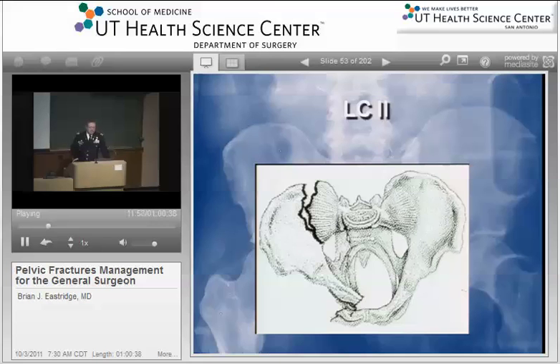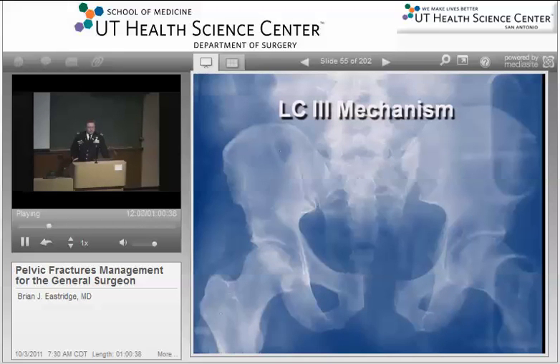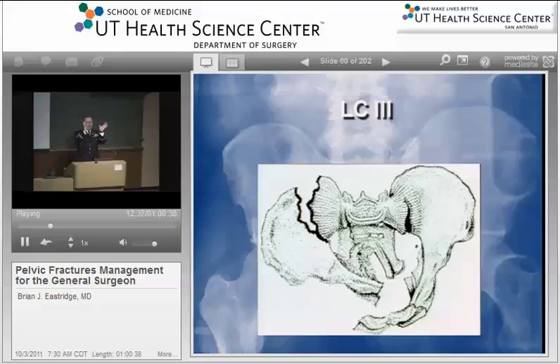Anything greater than an LC1 has the potential to be unstable, both anatomically and physiologically. The LC2 fracture is basically a more significant force vector — you break the iliac wing. The LC3 fracture is the so-called windswept pelvis. This occurs when a patient is physically run over by a vehicle, or pinched between two vehicles. What happens is you get an implosion on one side of the pelvis and explosion on the opposite side. Because of the posterior ligamentous disruption, these have a very significant tendency for hemorrhage.